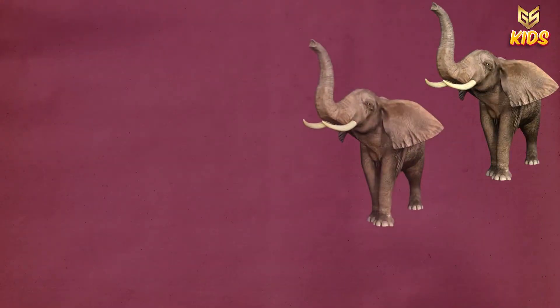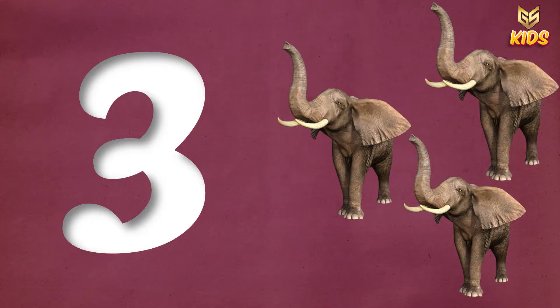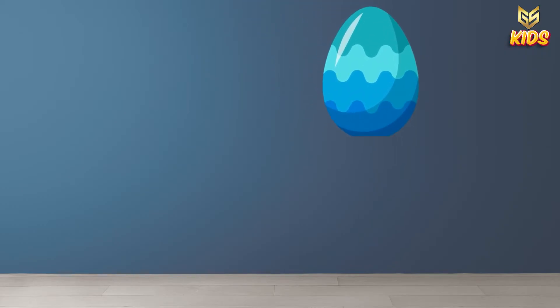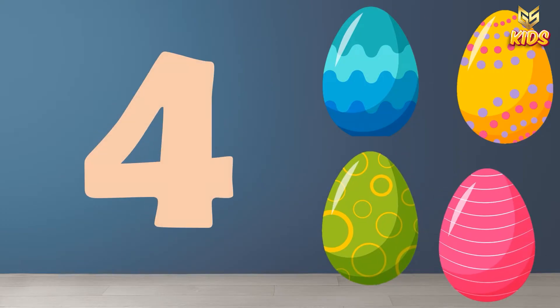Next we have one, two, three elephants. So this is number three. Next we have one, two, three and four colorful eggs. So this is four.